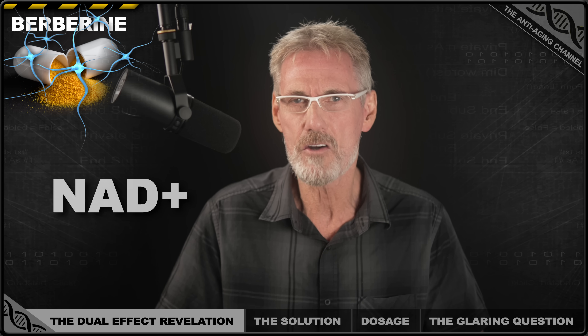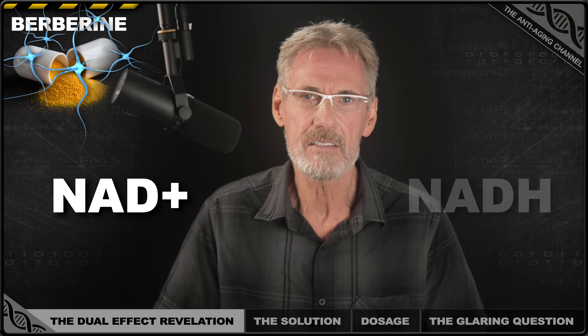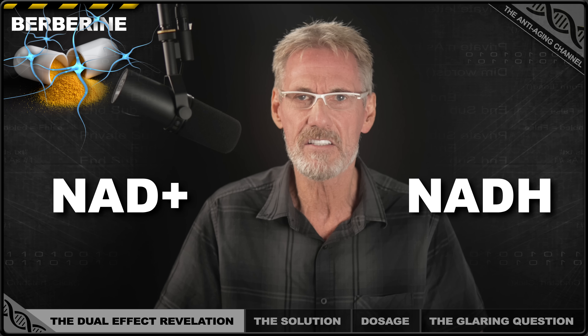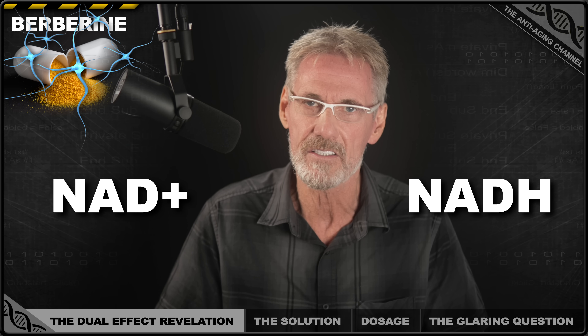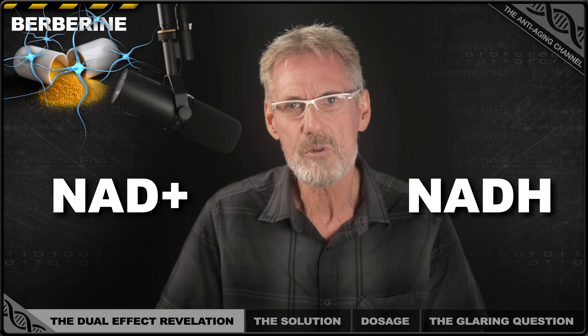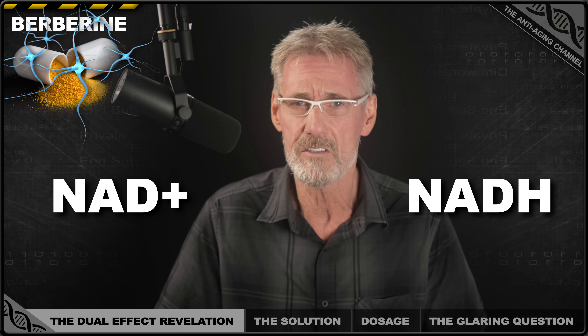NAD+ is like the charged battery in your cells — it does the work — while NADH is like the depleted battery that needs recharging. Healthy cells maintain a 700 to 1 cellular ratio of NAD+ to NADH in the cytosol and nucleus, which makes up most of the cell's fluid-filled space. However, this ratio can be as low as 8 to 1 in the mitochondria.